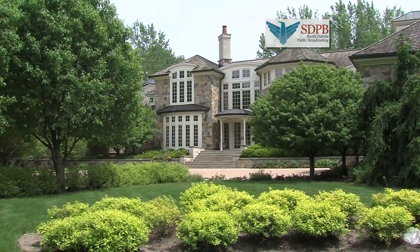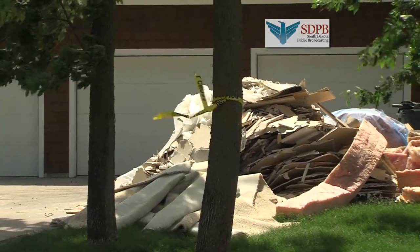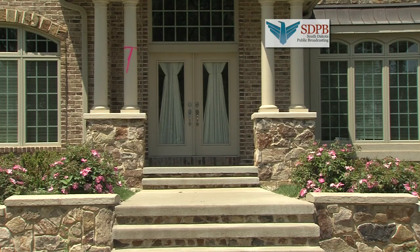Most of the homes stand empty, many with yellow ribbon attached to them indicating that the homeowner has evacuated. A red or pink ribbon tells law enforcement officers that the homeowner has chosen to stay.